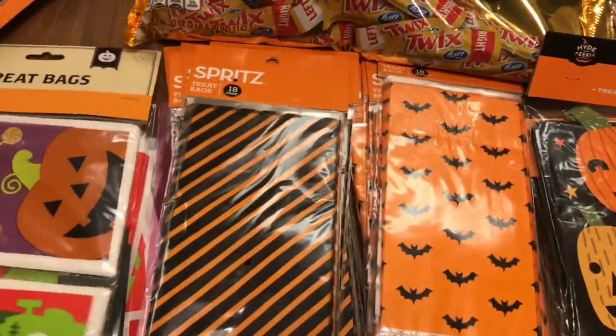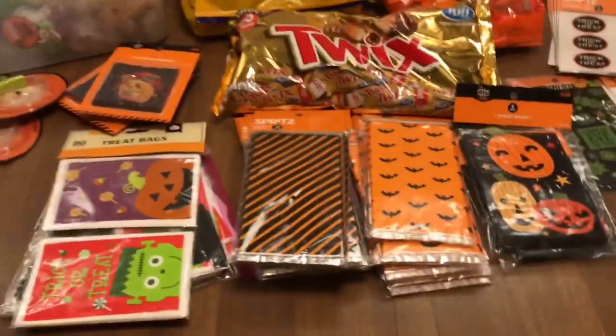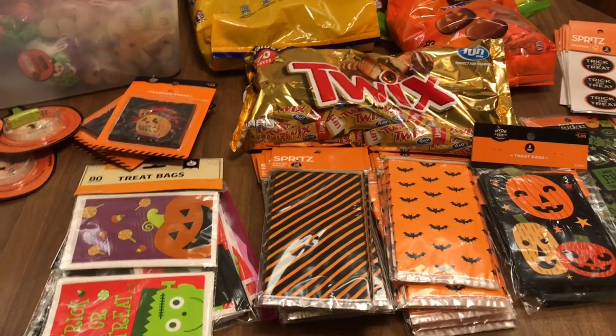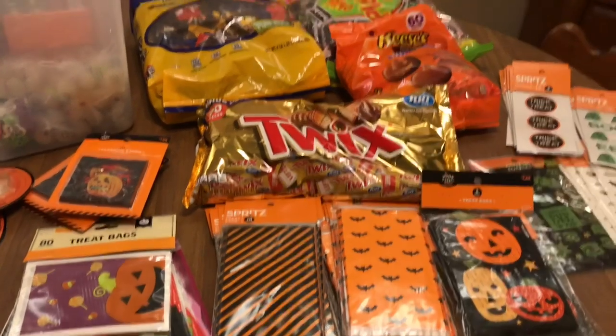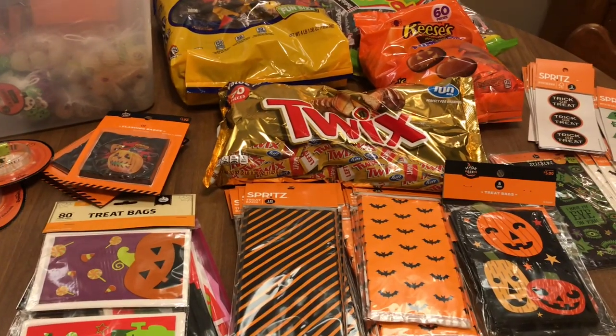Hopefully the weather is nice — if the weather's nice I usually get a decent amount of trick-or-treaters. Even though I live on a busy street, a lot of times cars will pull up, I think because I have the outside of my house so elaborately decorated, and they'll let kids out. So I typically get an okay crowd.